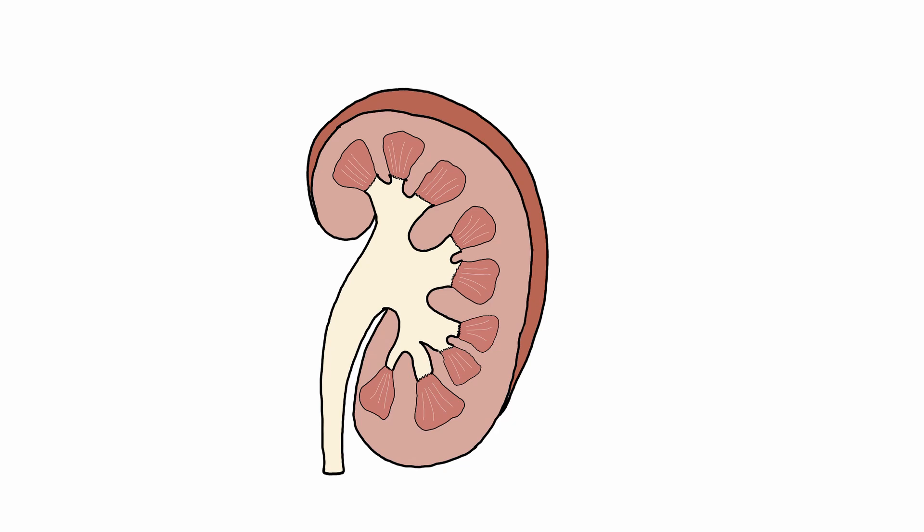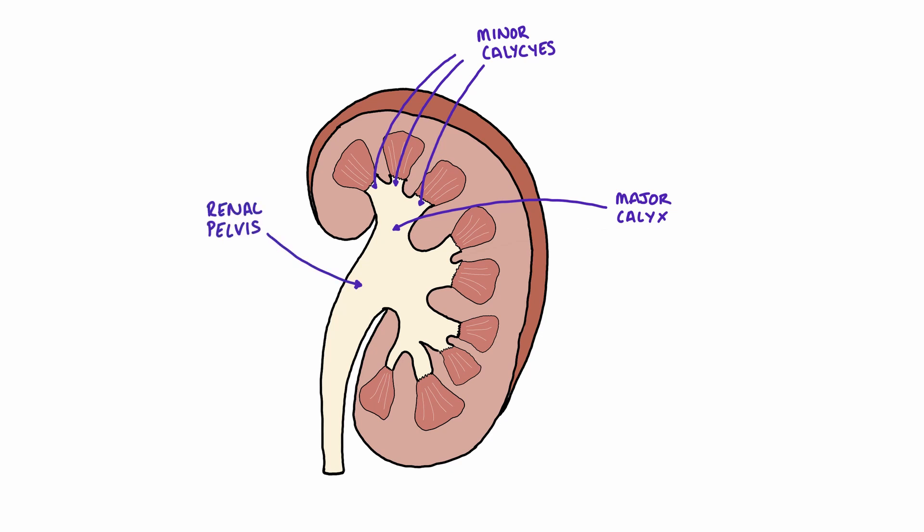As these collecting ducts dive through the renal pyramids, adjacent collecting ducts fuse together, and eventually they form the minor calyx. There is one minor calyx per renal pyramid. The minor calyxes then converge with each other to form a major calyx. Further convergence of these major calyxes takes us to the renal pelvis. From the renal pelvis, the waste filtrate leaves the kidney as urine and continues down the ureter towards the bladder.